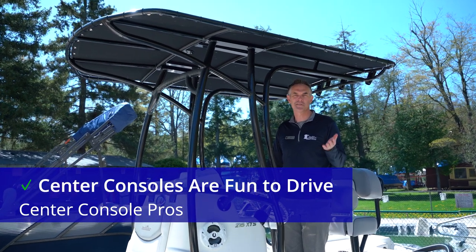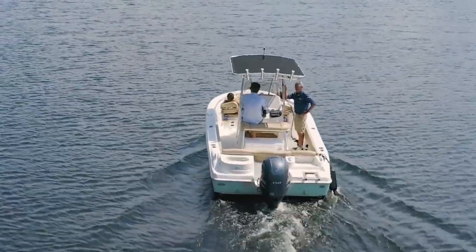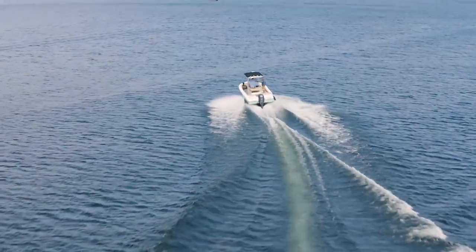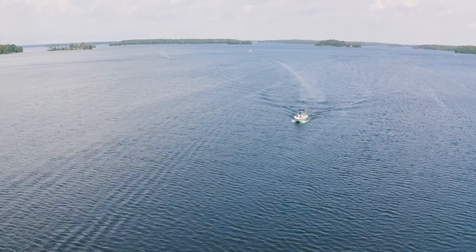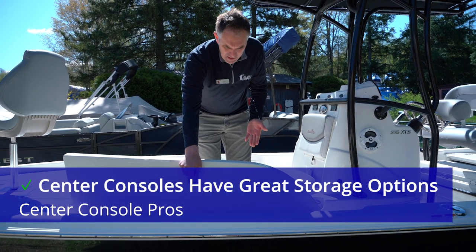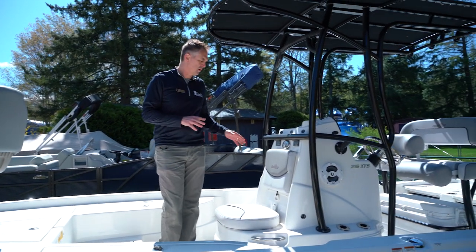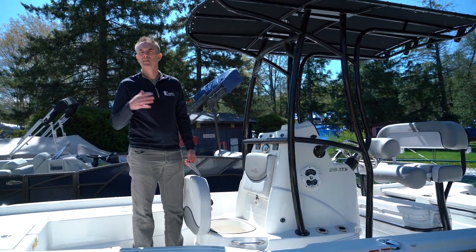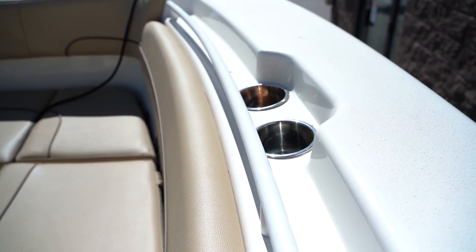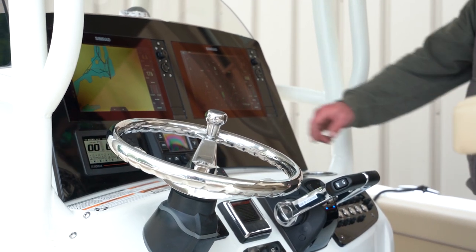Another thing that people love about center consoles is they're just so much fun to drive. Sitting at the helm, being in control, being up high is a little bit like driving an SUV. There's a significant sporty feeling to driving a center console which isn't really replicated in a lot of boats. Center consoles are also great for storage — you've got tons of areas for gear, fishing rods, and anchor storage. There are lots of places to put things away, all usually designed with keeping water out in mind. They also typically have well-integrated grab handles, live wells, and all kinds of equipment to make your day on the water fantastic.